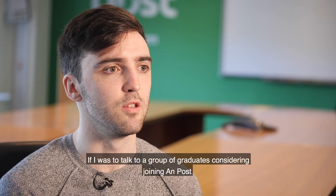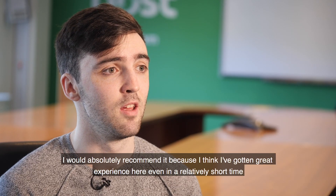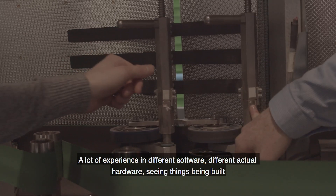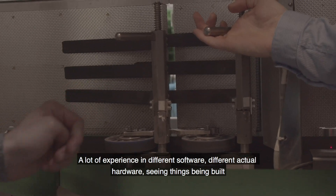If I was to talk to a group of graduates considering joining ONPUS, I would absolutely recommend it because I think I've gotten great experience here, even in a relatively short time — it's been nine months since I joined. A lot of experience in different software, different actual hardware, and seeing things being built.